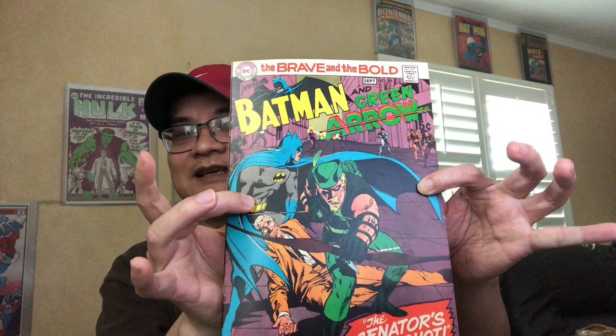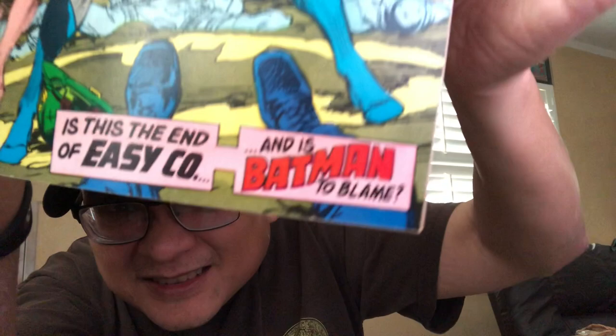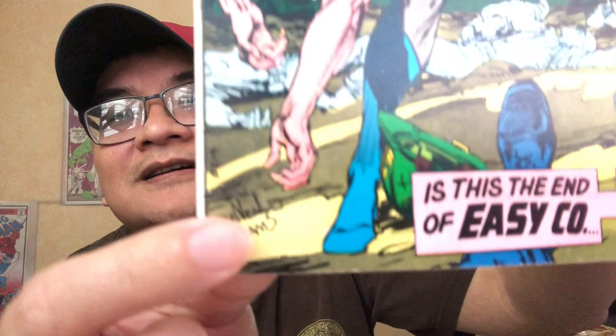Extremely difficult book to find in high grade, and here we go — a 9.0-ish. Now this one here is a little homage to Joe Kubert. It is drawn in his style, but it is Neil Adams. Where is that signature? Over here on this side — see that? Because he even signed it the way Joe Kubert signed his covers. It also had Neil Adams art inside.